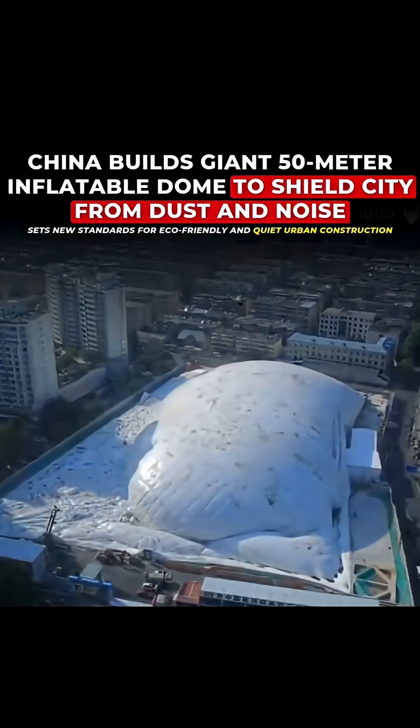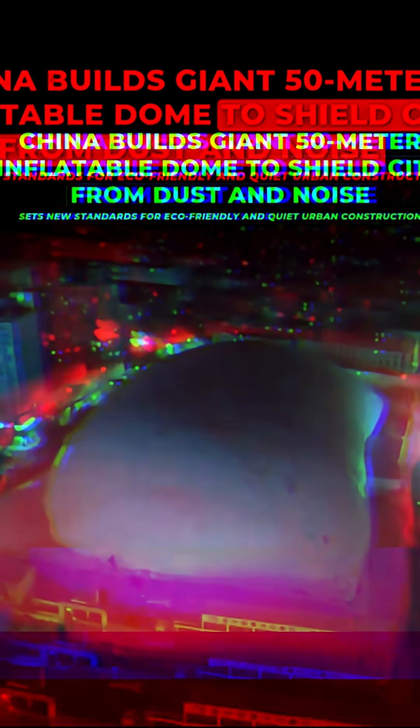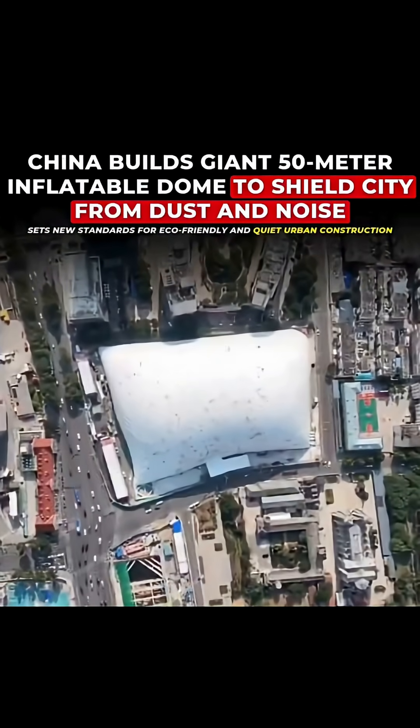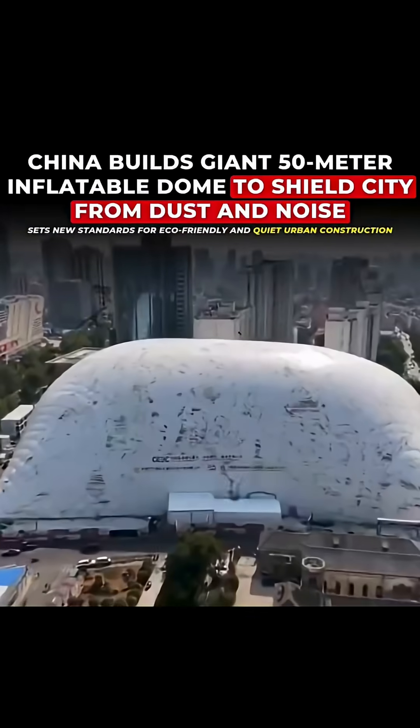Revealed in early July and highlighted by Chinese officials, the dome is designed to reduce pollution and disruption in the surrounding area caused by heavy construction work, made from strong, lightweight materials.